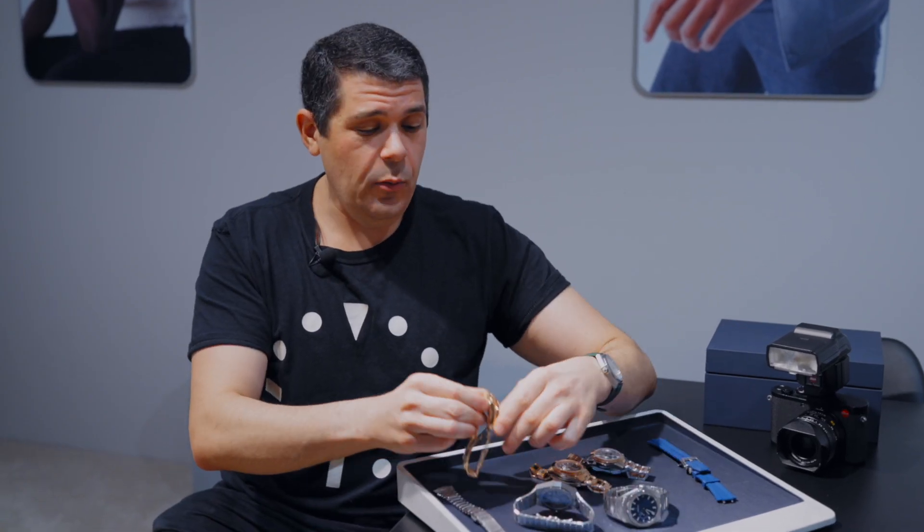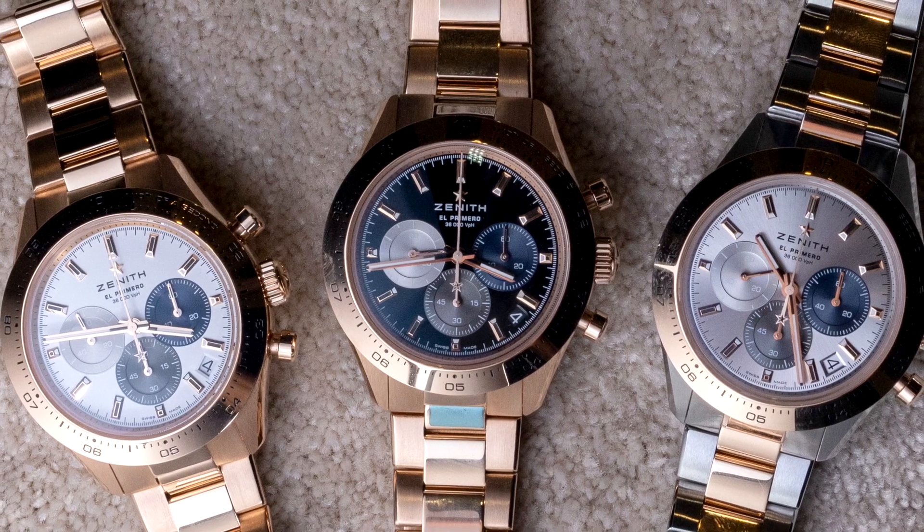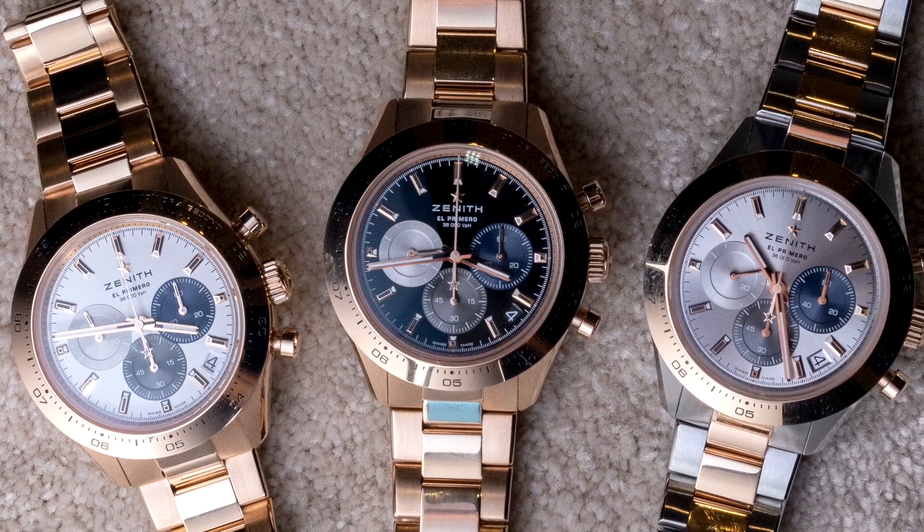Similar size but a very different watch is the Chronomaster Sport. We have the two-tone steel and gold here, and this is the full gold version. This is an exceptionally nice watch with a brand new bracelet, featuring the traditional full El Primero movement — the 5Hz chronograph with the one-tenth of a second hand on the dial.